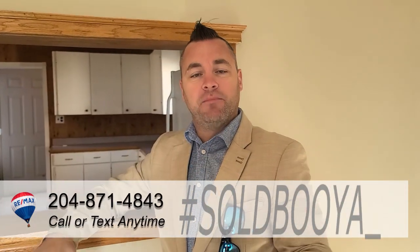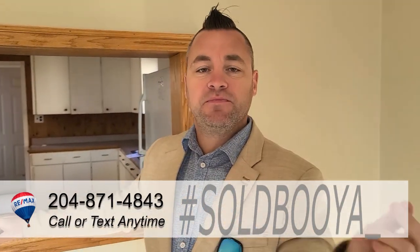Hey guys, what's up? Down here at 125 First Street Northwest in Portage. A little bit of a different one here — we've got a bank repo. There are always different components in bank repos, so call or text me anytime to get the ins and outs on the process.